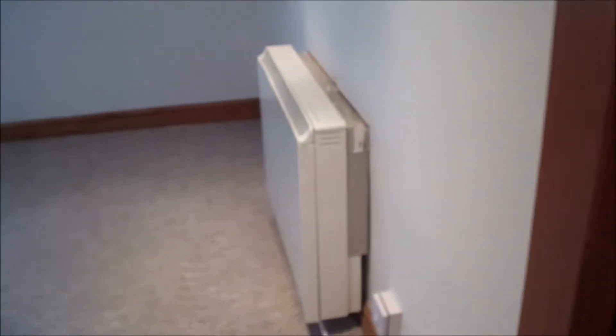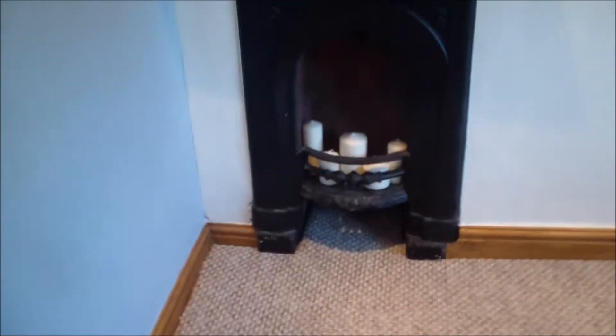We move into the famous picture light, ready for our picture to go there. And another storage heater in our room, already on the wall, all painted. And the fire has even got its little candles in already.